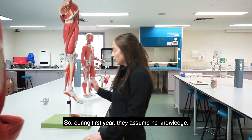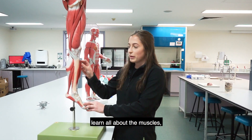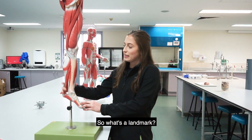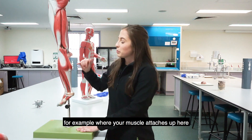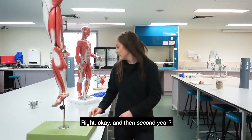During first year they assume no knowledge, so you do subjects like anatomy and physiology — you learn all about the muscles, landmarks and attachments of all the bones. So what's a landmark? The landmarks are the important points of the bone, for example where your muscle attaches at the back of your femur. Right, okay, and then second year?